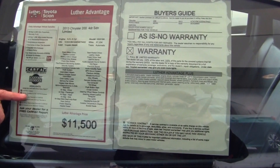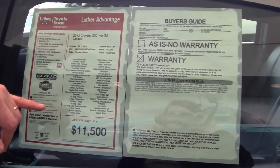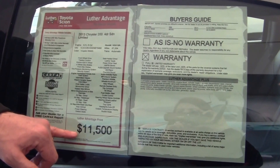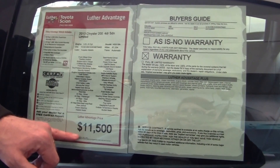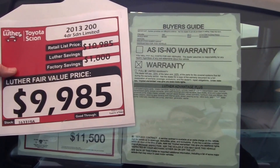Regarding the Carfax, this is a one owner with no accidents. Initial market value was $11,500, and we're selling it today for $99.85. That's why it's the Car of the Week — this is a lot of car for that money.